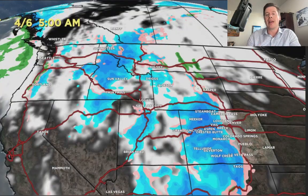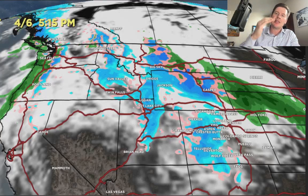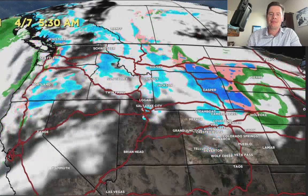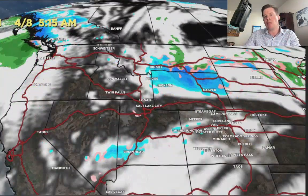By tomorrow morning, heavy snow across the western slope of Colorado along with a lot of wind. Still seeing some snow on the backside through the Tetons, the Wasatch, Idaho, and Montana. The low starts to move to the north into Wyoming and Montana, and you can see that deformation zone of heavy precip starting to set up — that's 4/6 in the afternoon. And there it is on 4/7. It starts to break, and there comes that second area of low pressure diving down towards the four corners.